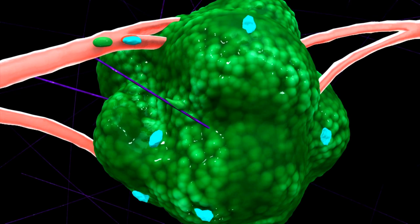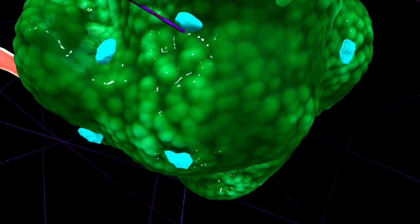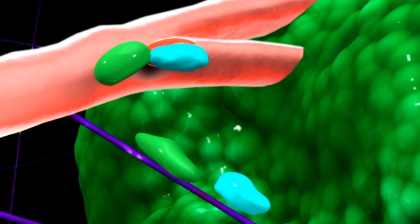Meanwhile, immune cells called macrophages, whose normal job is to search and destroy intruders, behave strangely in a cancerous environment. They act as double agents, sending signals that encourage the cancer cells to accelerate on the highway. When the cancer cells arrive at the blood vessel, they can only get in when a tumor cell and a macrophage conspire with a cell on the vessel to form what we call a T-MEM, a portal for the cancer cells.